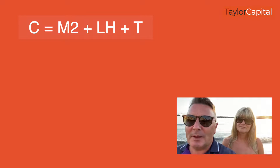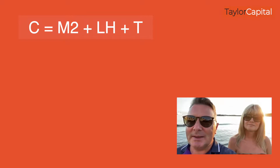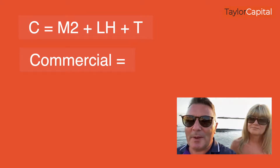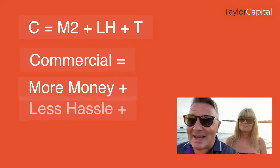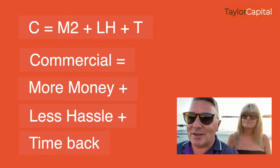There's one snippet I'll give you about commercial property. A little formula I like to use is: C = M² + LH + T. C is commercial, M² is more money, LH is less hassle, and T means you get your time back.